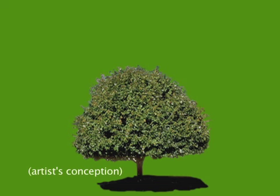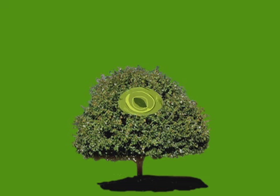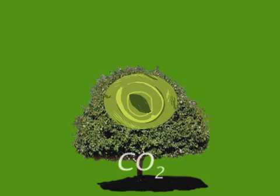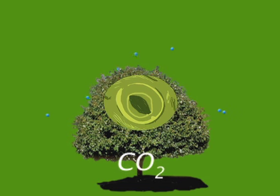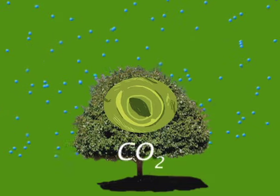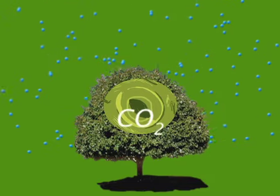Plants have little openings on their leaves called stomates, like pores, and these little openings get carbon dioxide from the atmosphere for the plant, but they also allow water to escape from the plant to the atmosphere.